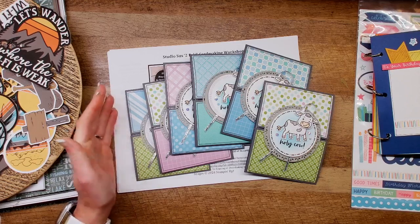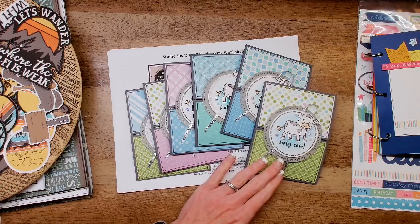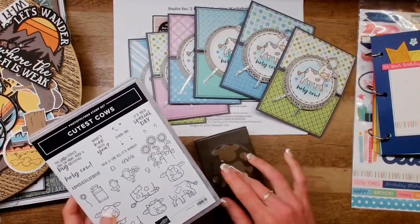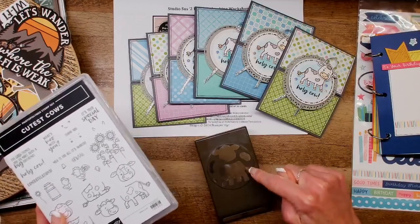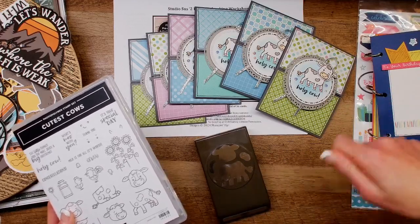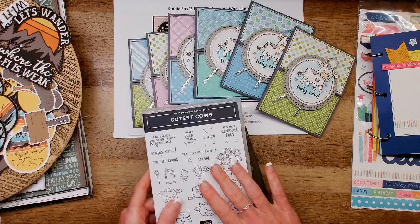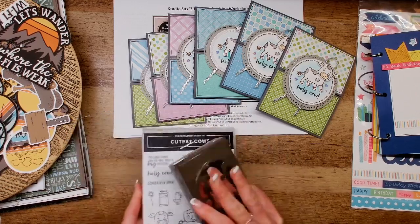I used the cutest cows this month — yes, I am a farm girl, but even if you're not, it's wickedly adorable. Rather than a die cut to go with the stamp set, there's a punch with this set. For a person that doesn't really like to crank through an embossing machine or die cutting machine, I got to tell you this was really quick and easy. But you guys do not have to get the cutest cows bundle to earn this kit. All you have to do is add $75 to your shopping cart and use the host code.